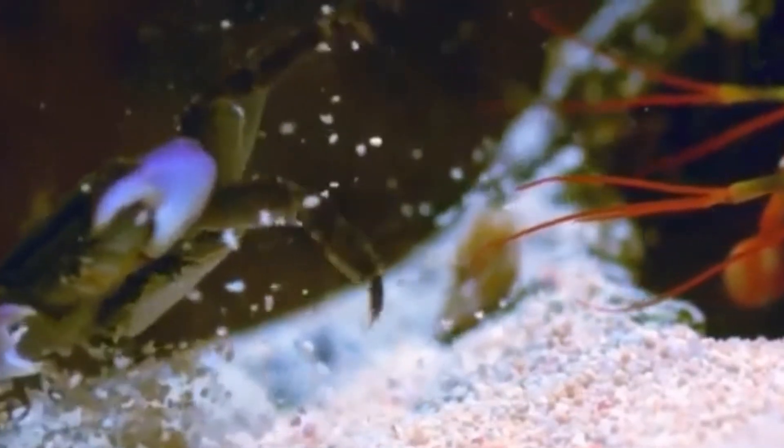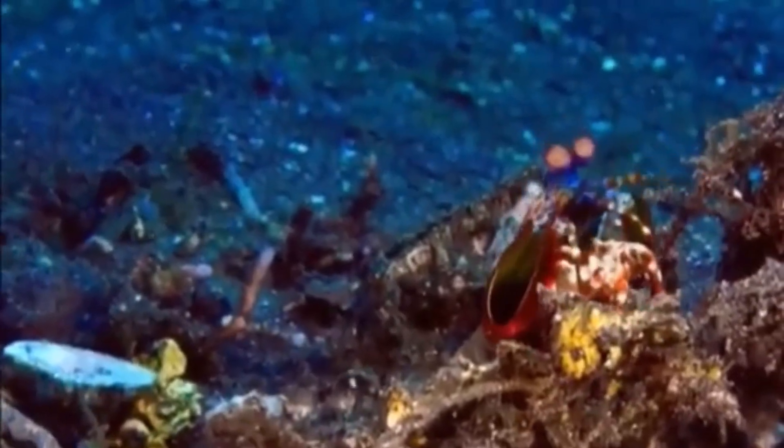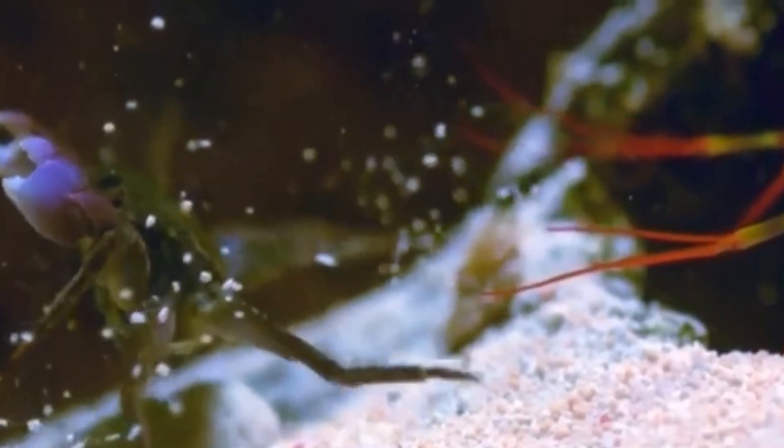To create an image using this strip, mantis shrimp are constantly moving their eyes and scanning the environment. The ability to move each eye independently comes in useful here, and allows the mantis shrimp to have a large field of view.